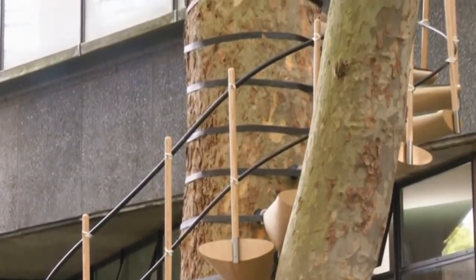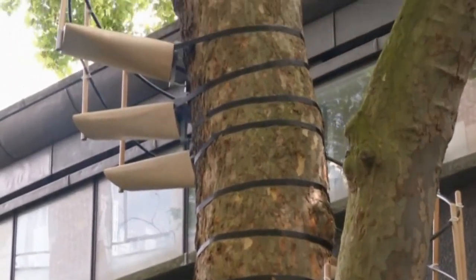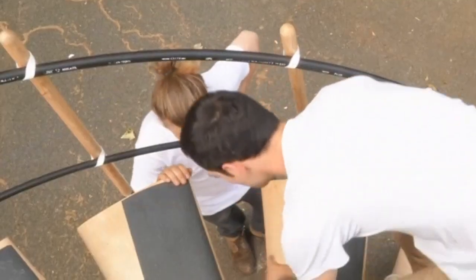This 28-step prototype is their latest model, installed on a tree in the college grounds for the end of year exhibition. Just outside, a smaller version is available for visitors to try out.